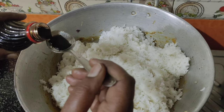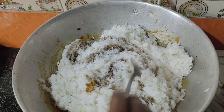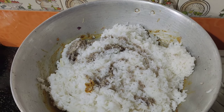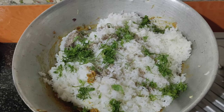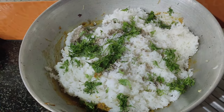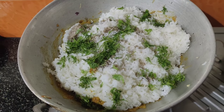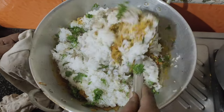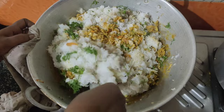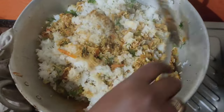Add soy sauce and mix the rice in the same way. I'm mixing with the soy sauce, which is great. The taste is a double taste.